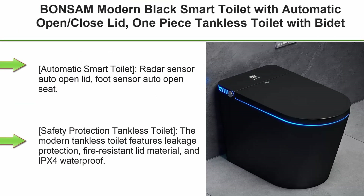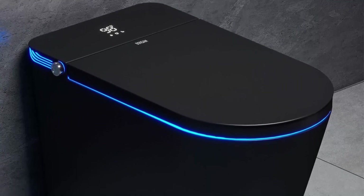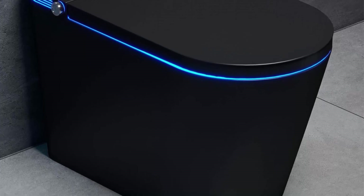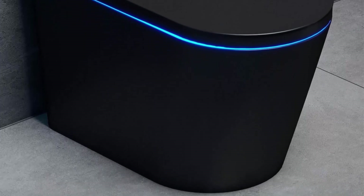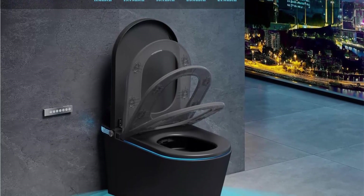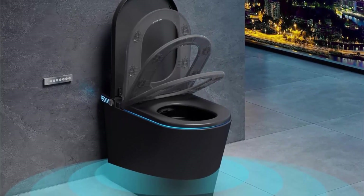Top 4: Bottom Modern Black Smart Toilet with automatic open/close lid — one-piece tankless toilet with bidet built-in, heated seat, rear wash, front wash, warm air drying, auto flushing, remote control. Features automatic smart toilet radar sensor auto open lid and foot sensor auto open seat. Safety protection: the modern tankless toilet features leakage protection, fire-resistant lid material, and IPX4 waterproof rating.